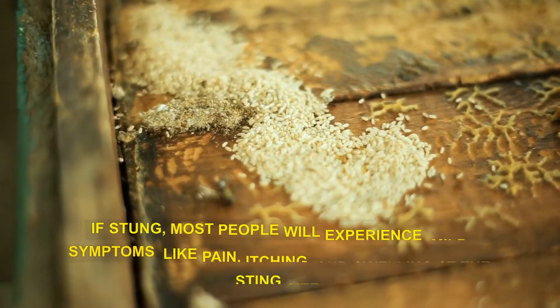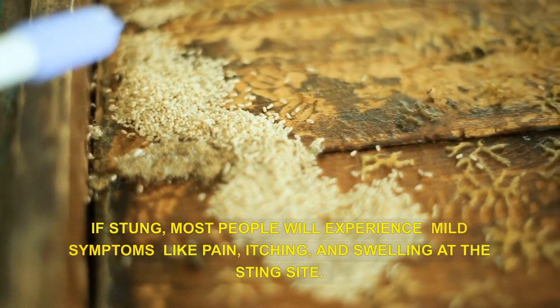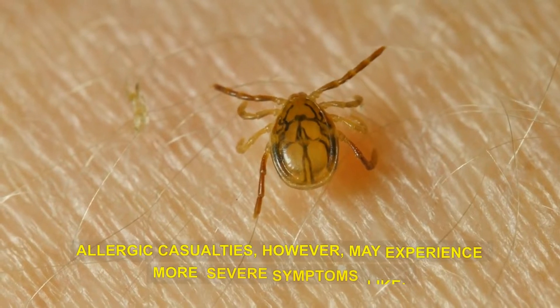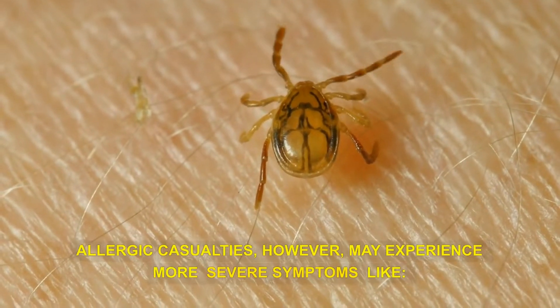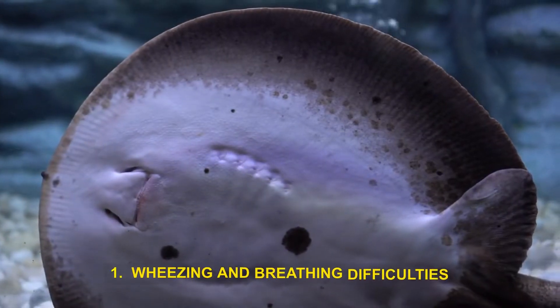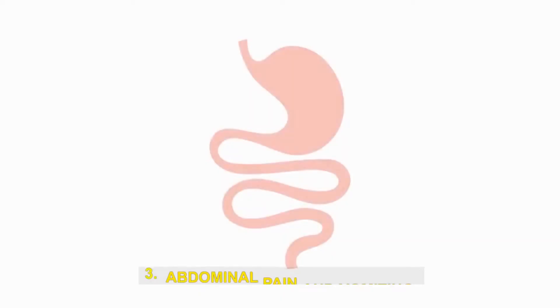If stung, most people will experience mild symptoms like pain, itching, and swelling at the sting site. Allergic casualties, however, may experience more severe symptoms like wheezing and breathing difficulties, facial swelling and hives, and abdominal pain and vomiting.